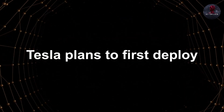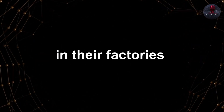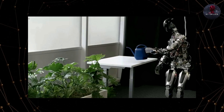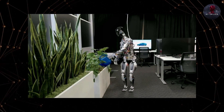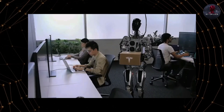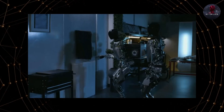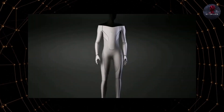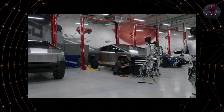Tesla plans to first deploy Optimus as affordable supplemental labor in their factories. The robots can reliably perform repetitive tasks without breaks, holidays, or paychecks, saving substantial costs. But the market potential is far larger — Tesla is designing Optimus for high-volume manufacturing, so the cost can potentially drop below $10,000, according to Elon Musk, making widespread adoption viable.